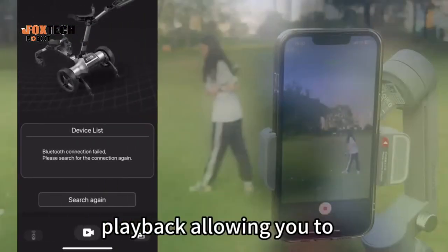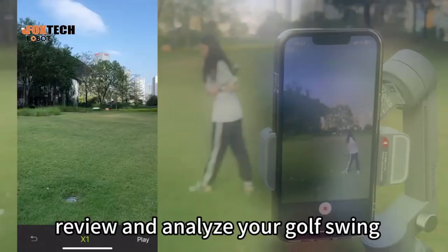The Eagle Caddy mobile app features 32 times slow motion playback, allowing you to review and analyze your golf swing.